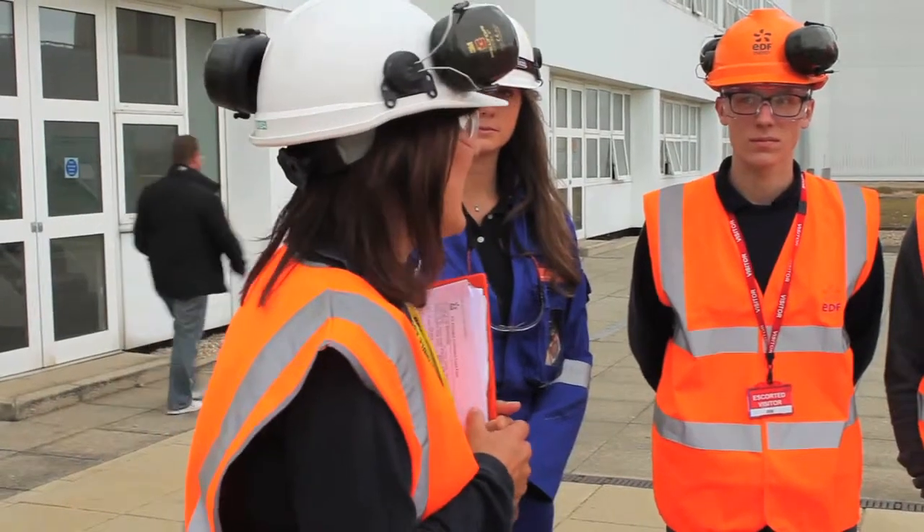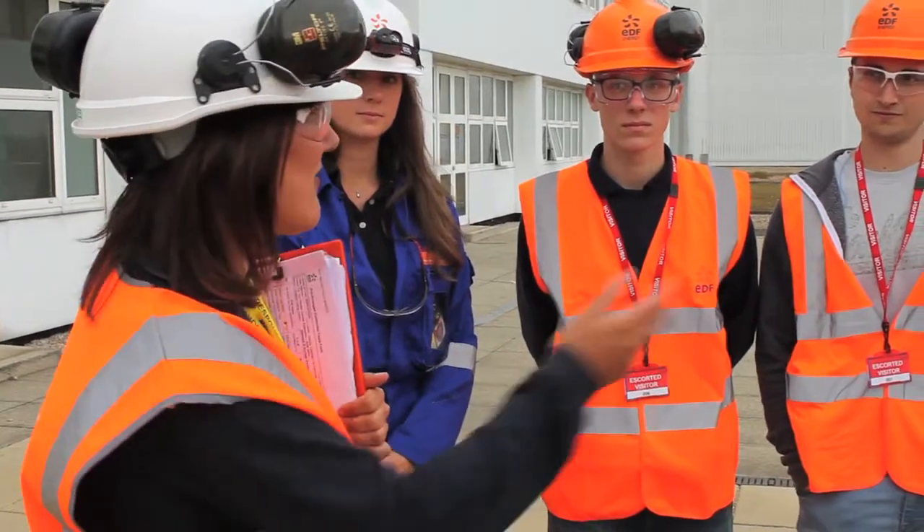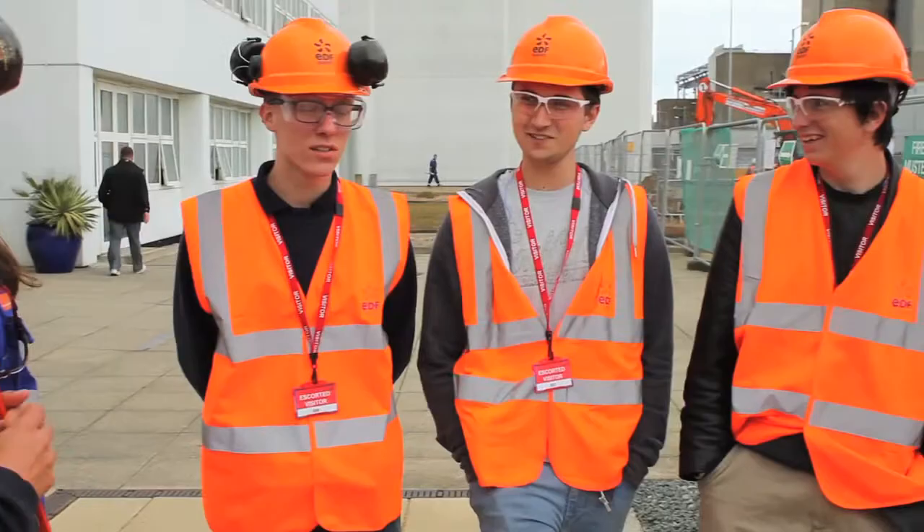What are you hoping to see today? What are you expecting to see after we've had our presentation — you're here on site — tell me the sorts of things. Turbines. Turbines, yes. Generators. Generators.